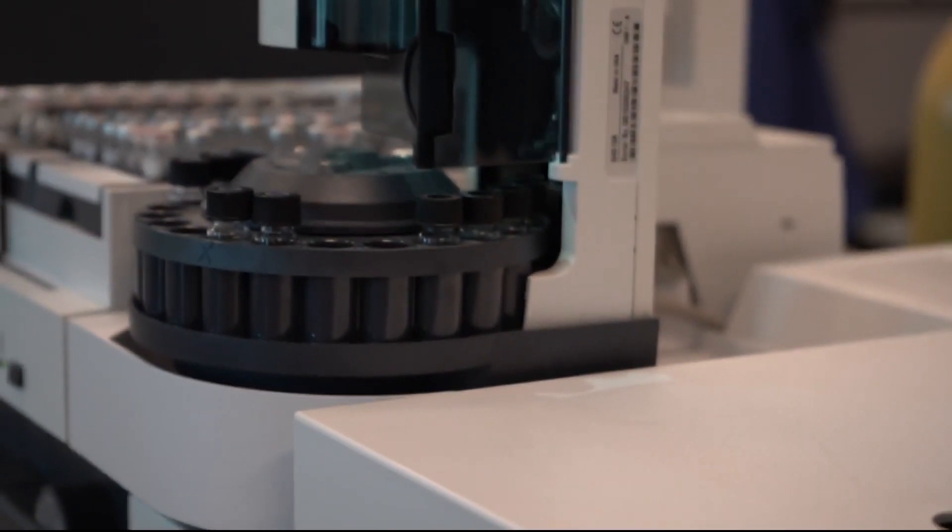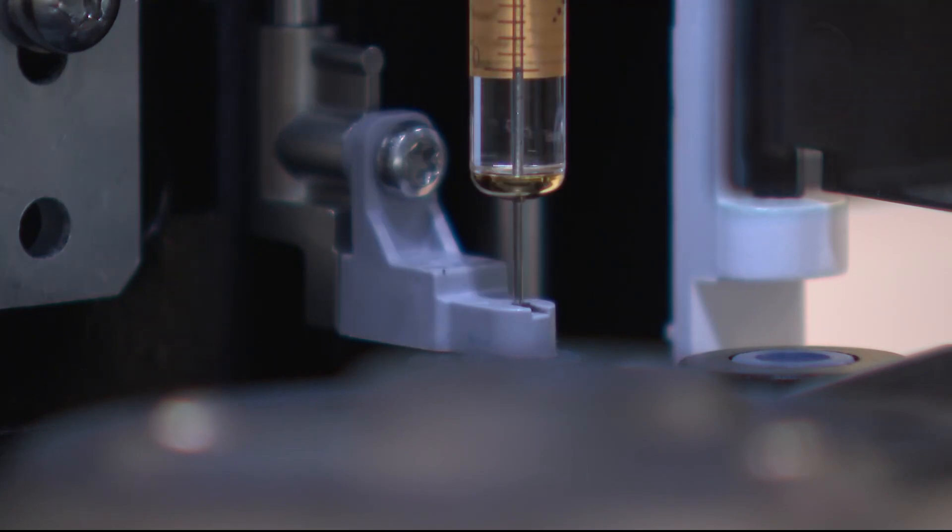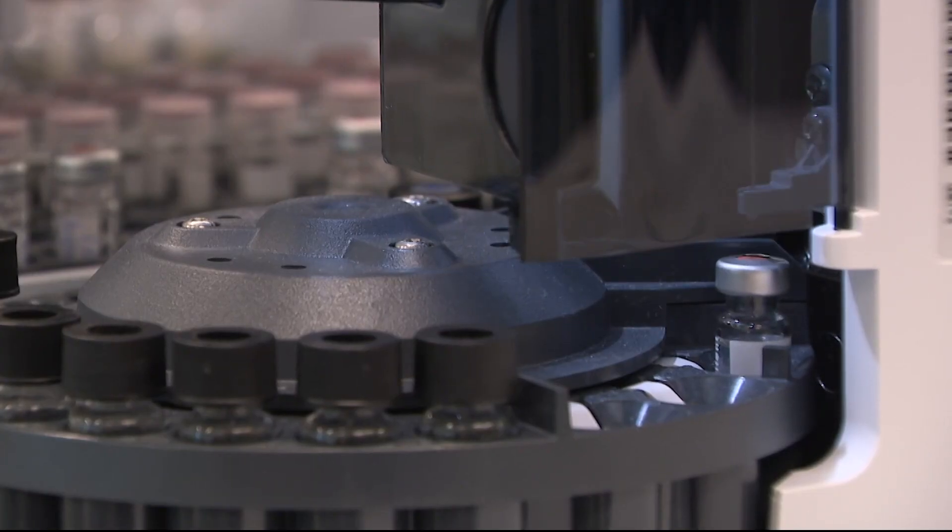We have seasoned chemists who have been on the bench for 20 years who cannot tell the difference. We don't know unless we run it on our instruments.